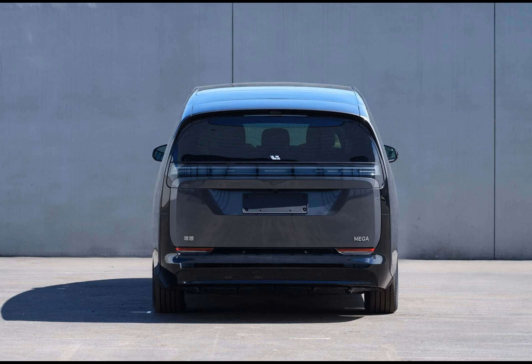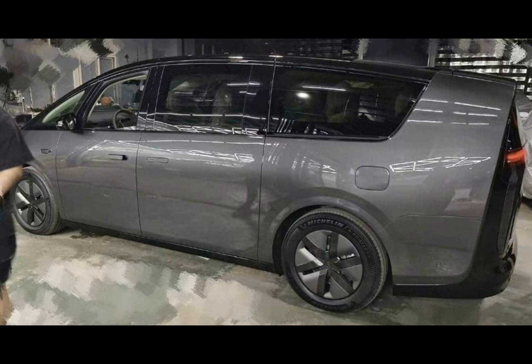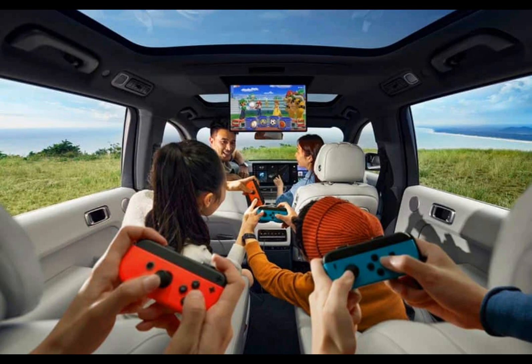Li Auto is known for its EREV SUVs, but now they are ready to unveil their first all-electric model: the Mega. Li Auto isn't exactly a newcomer to the automotive scene — they have firmly established their presence in China with an average of about 30,000 sales per month.